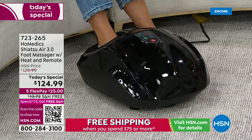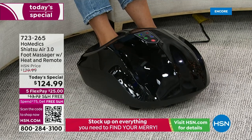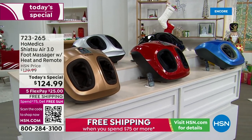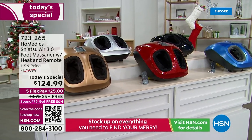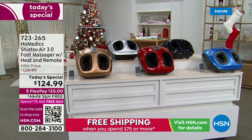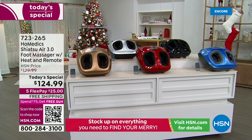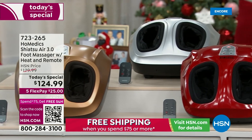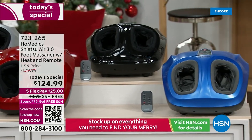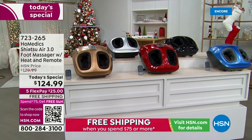I'm getting a complete foot massage that feels so incredibly relaxing. We have exclusive colors here at HSN — that fabulous beautiful gold, the amazing red (a great color for the holidays), and that beautiful dashing blue. We also have it in silver and black. This is from an incredible brand that's been around for more than 30 years — they are leaders in the home health industry. Tonight you're saving nearly $14 in shipping and handling.